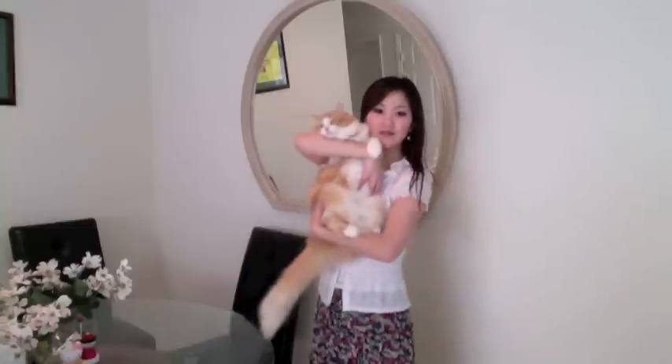Look at her — she's very big, long tail and fluffy. She's very cute. She wants to say hey! Hey!